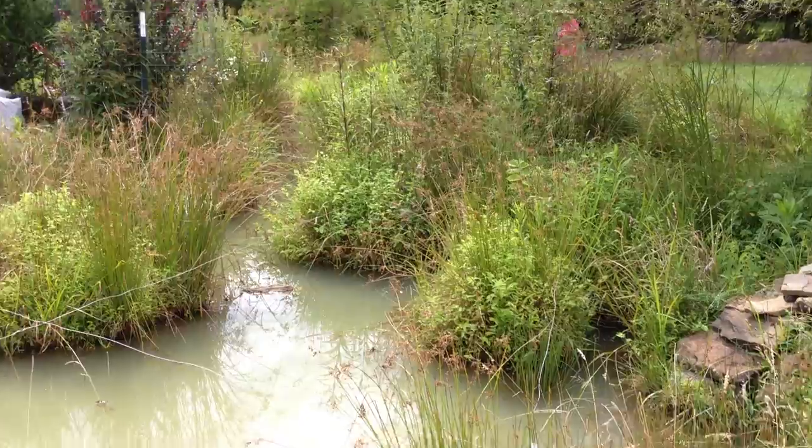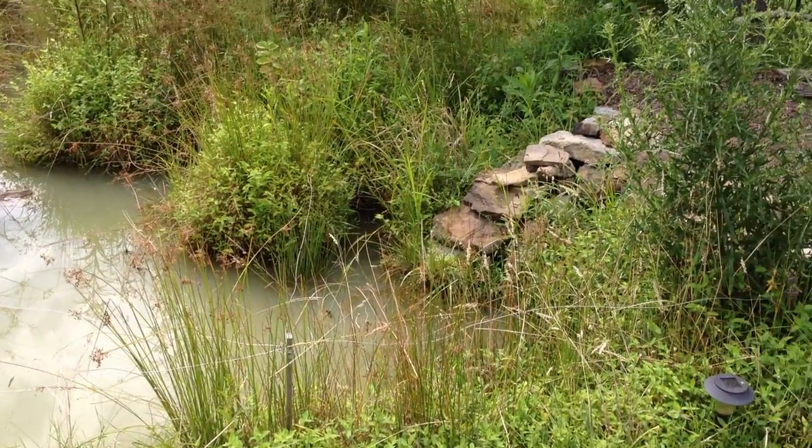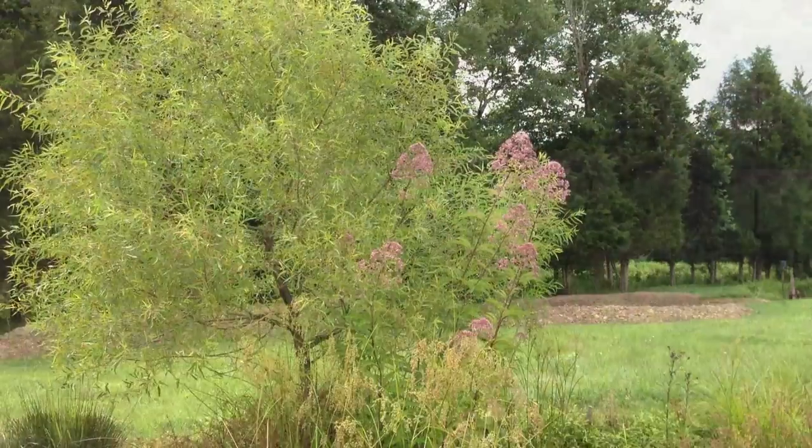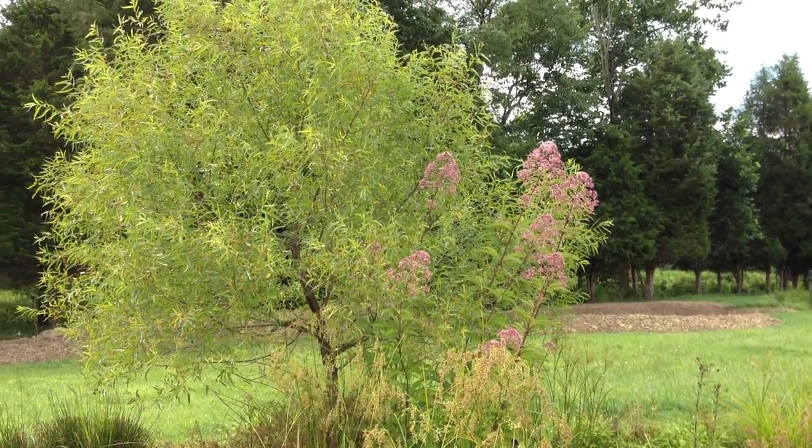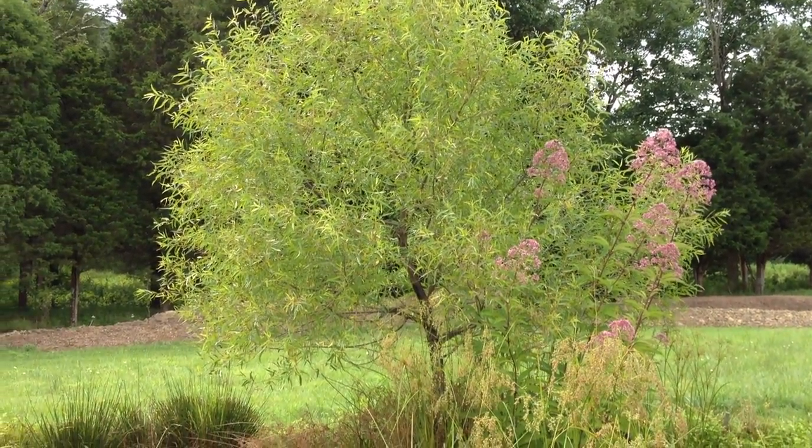Wow, everything's really grown — it's been two weeks. I forgot the name of these purple wildflowers but they like this spot next to the black willow tree.